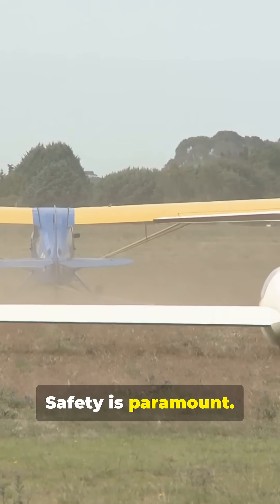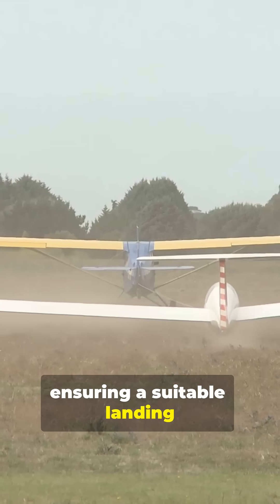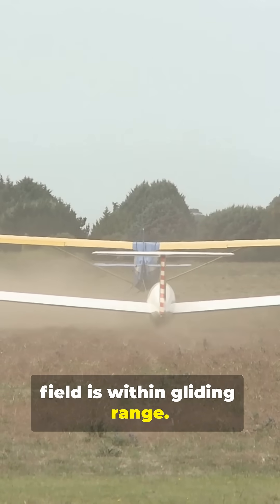Safety is paramount. A glider pilot is always thinking ahead, ensuring a suitable landing field is within gliding range.